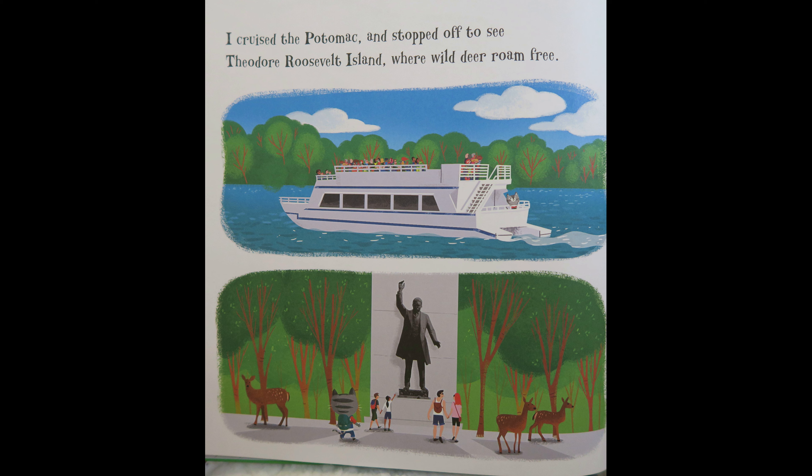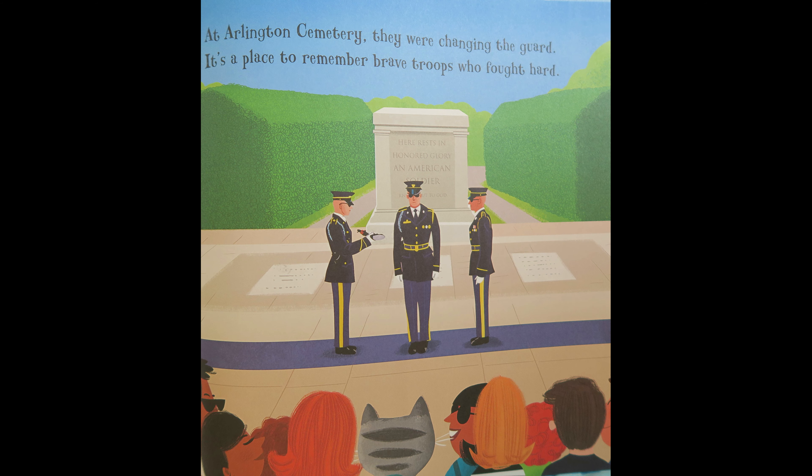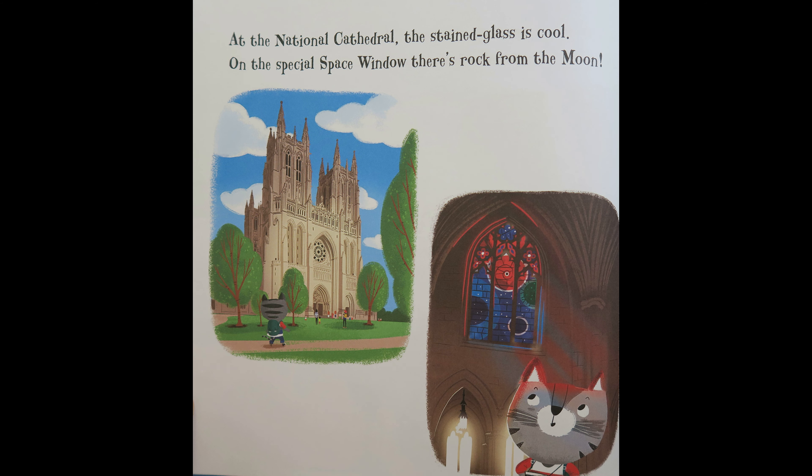I cruised the Potomac and stopped off to see Theodore Roosevelt Island where wild deer roam free. At Arlington Cemetery, they were changing the guard. It's a place to remember brave troops who fought hard. At the National Cathedral, the stained glass is cool. On the special space window, there's rock from the moon.